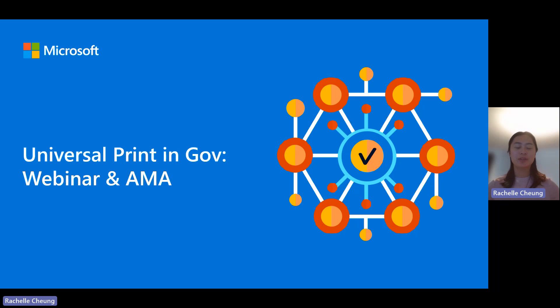Hello everyone and welcome to the Universal Print in Gov webinar and AMA. My name is Rachelle Chung and I'm a product manager on the Universal Print team. Today I'm joined by some of my Universal Print colleagues — Brayden, Isa, Jimmy, Saurabh, and Suman — who will be helping to answer your questions in chat. Feel free to add all the questions into the comments and we will get to those as soon as we can.